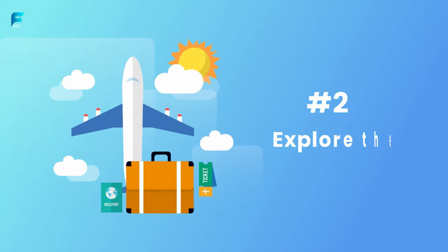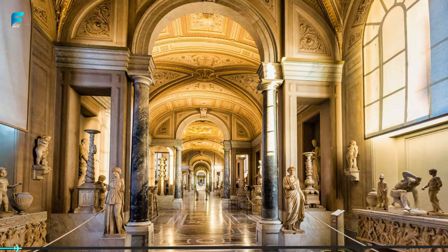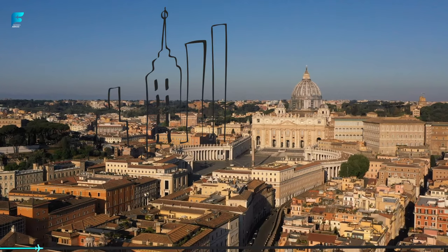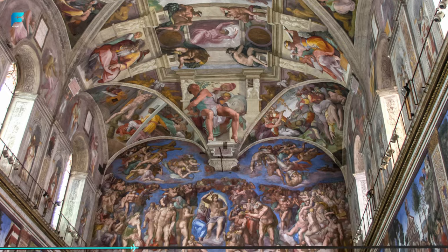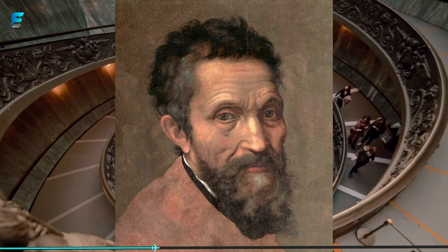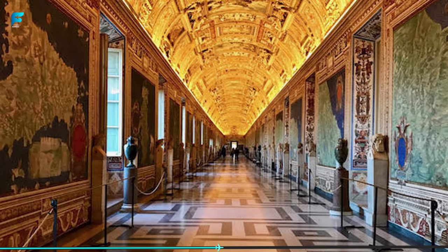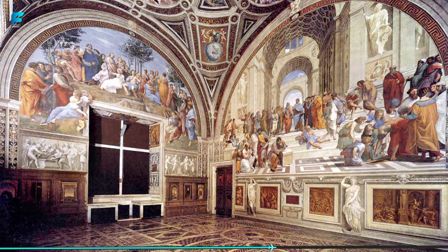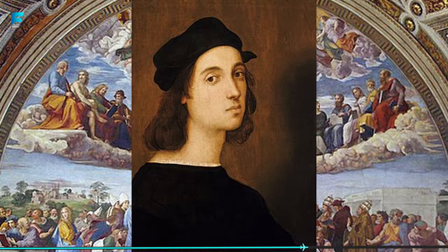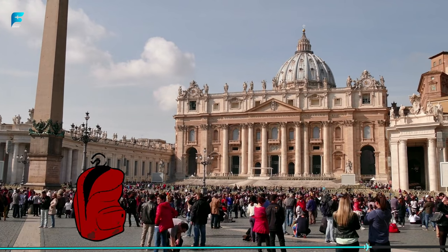Number 2: Explore the Vatican Museums. This vast collection of art and artifacts is housed in Vatican City, the smallest independent state in the world. The Vatican Museums are home to some of the world's most famous works of art, including the Sistine Chapel, which features stunning frescoes by Michelangelo. Other highlights include the Gallery of Maps, which contains a series of beautiful and detailed maps of Italy and other regions, and the Raphael Rooms, which are decorated with beautiful frescoes by the famous Renaissance artist Raphael. Be sure to set aside several hours to explore the Vatican Museums, as there is so much to see.